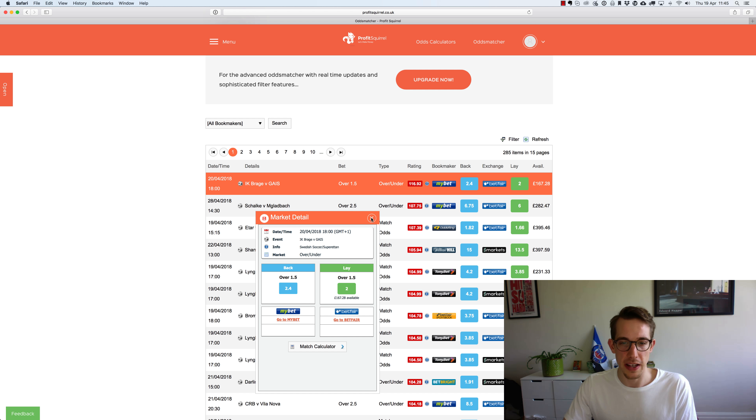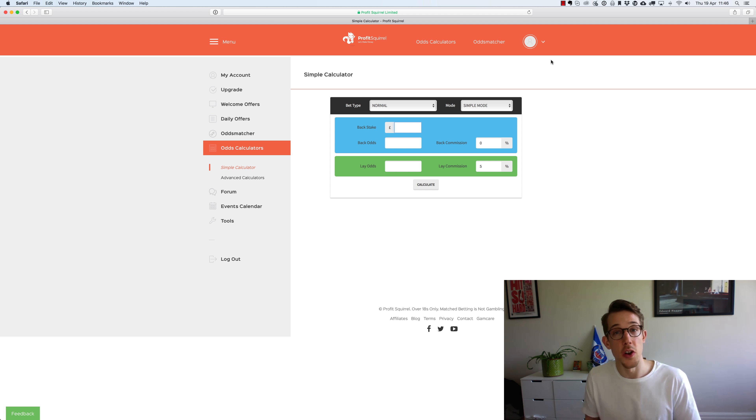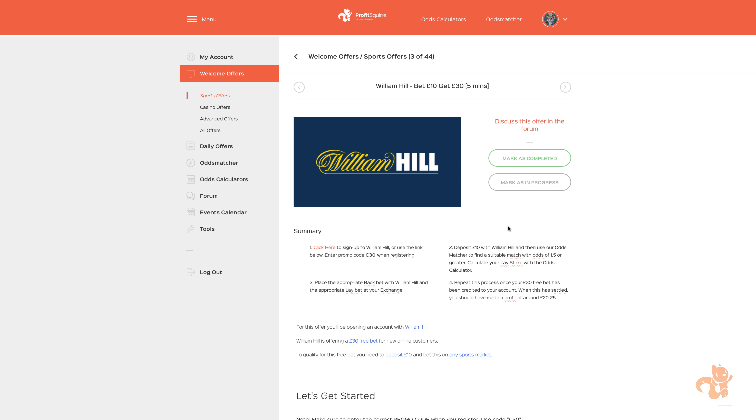So we've got the odds matcher and the odds calculator, and you can also bring up the odds calculator by clicking up top here. Now you're all set up with your free account and you know where the tools are. Let's go ahead and get stuck in and understand exactly what you need to do in order to make your first profit with match betting. Section 2: Creating a Matched Bet. In this section of the video, follow along with me to place your first match bet and make your first profit.